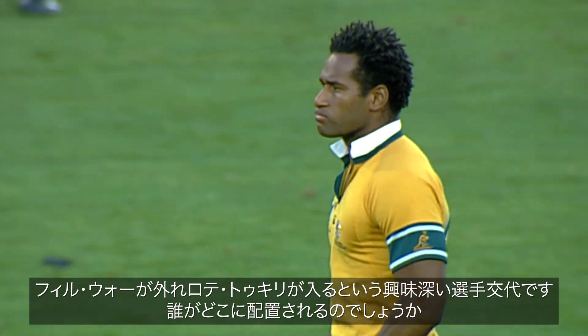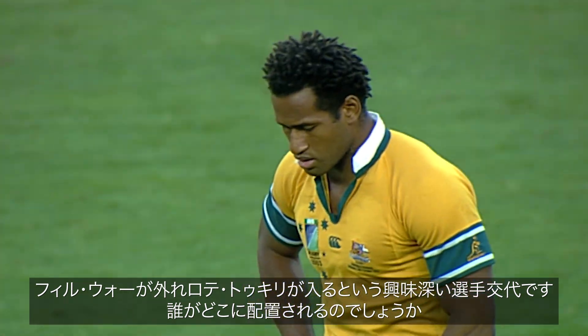Well the interesting change here — obviously Phil wore off, Lottie to Kerry on. Let's see who lines up where.